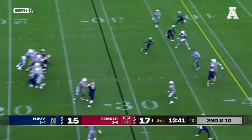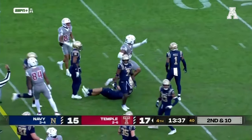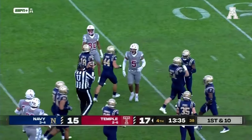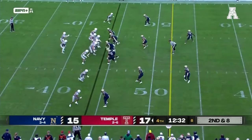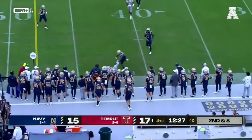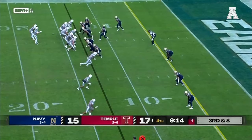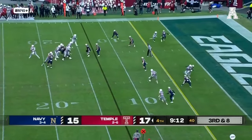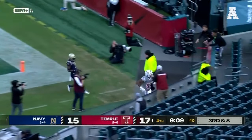Second and long — Warner over the middle, DMR pulls it in. Colin Ramos on the tackle, right back in for Navy's defense. A lot of time to throw near the sideline — that's Jordan Smith down to a knee for a first down. Third and long — Warner to the end zone, caught by Jordan Smith for a touchdown!